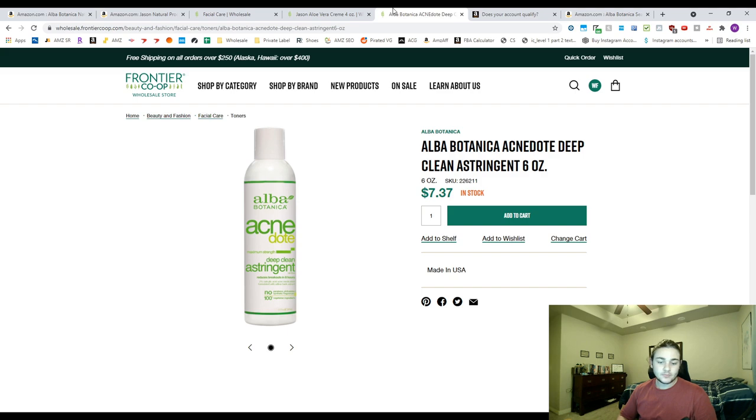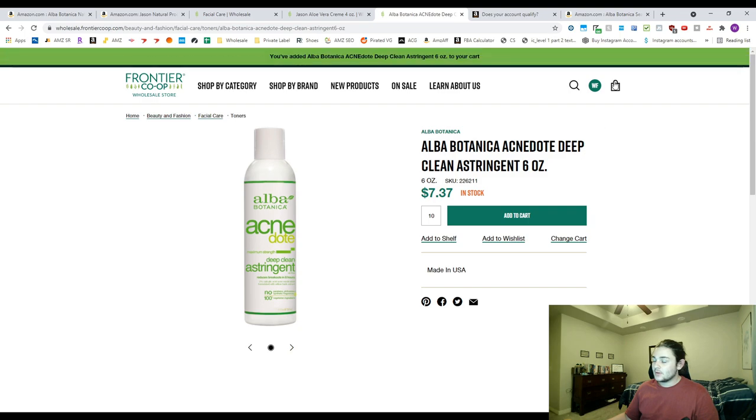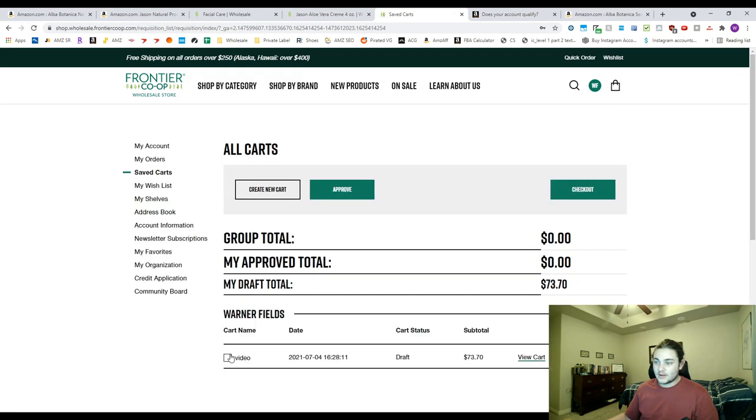Once you find these products, go ahead and add 10 units to your cart and check out. I'll go through this method: press 10 and press 'Add to Cart,' create a new cart, go to your saved carts, press 'Approve,' and then you're able to pay. After you pay, you'll get everything delivered to your house.